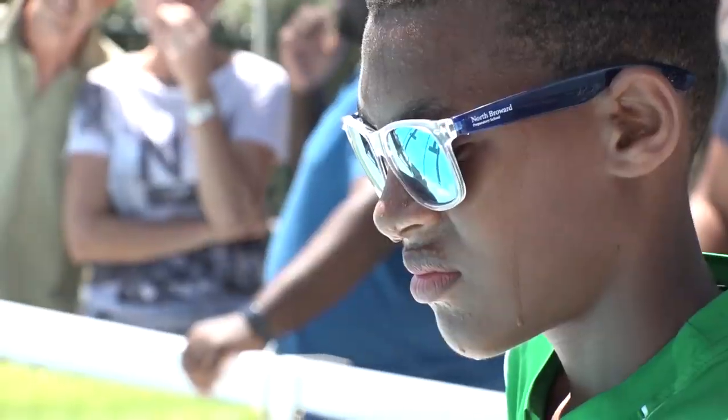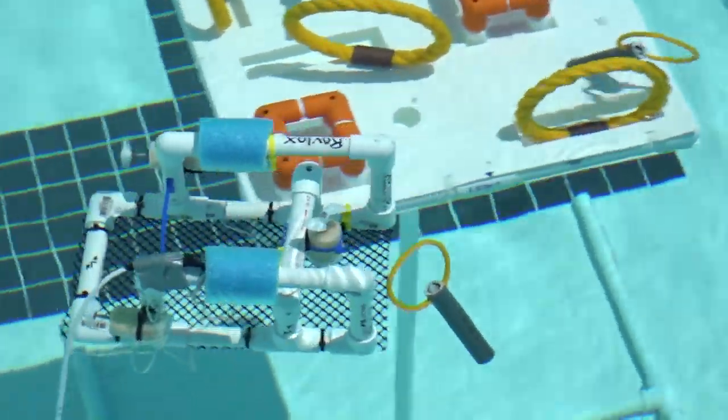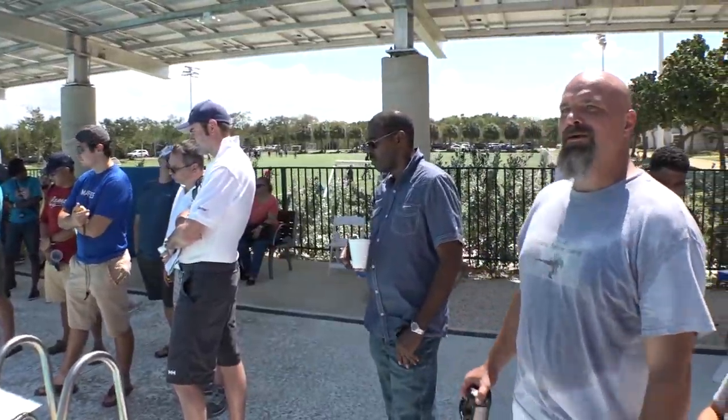It is a challenging task, but it teaches students a variety of skills, some of which they never knew they were capable of. Part of innovation is messing around and trying different designs to see which one is the fastest, which one is the best to maneuver, and things like that.